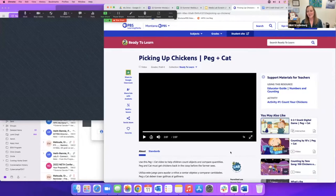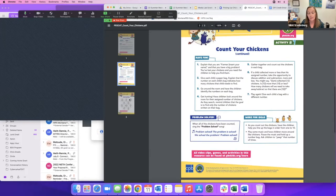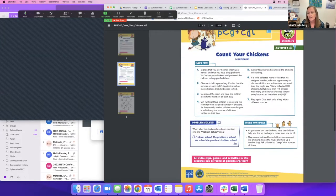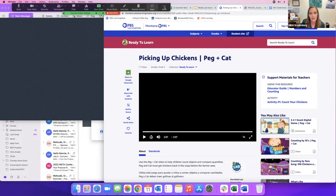After the video, the resource has support materials including an educator's guide on numbers and counting, and a printable activity that goes along with 'Count Your Chickens.' I used to print those out either for sub plans or for a paraprofessional to take kids outside the room — very easy and turnkey. The Peg + Cat collection has lots of those types of activities.